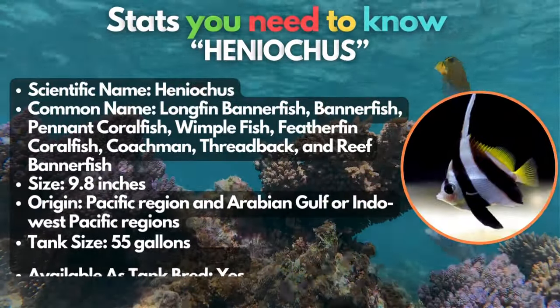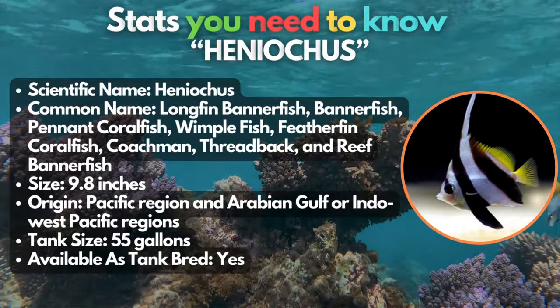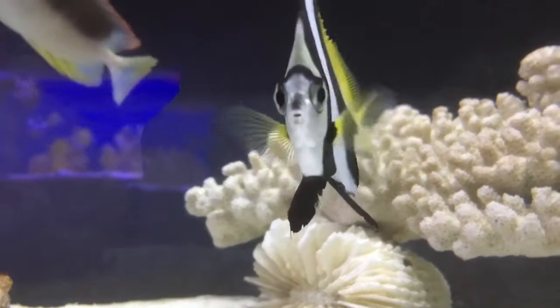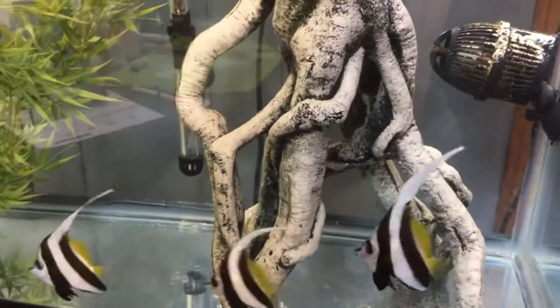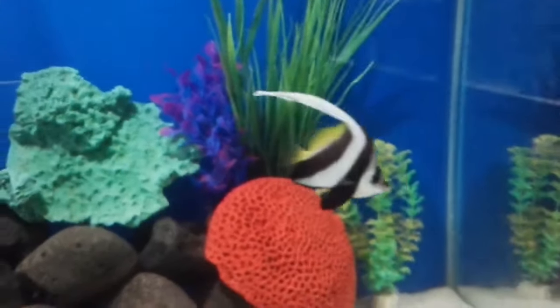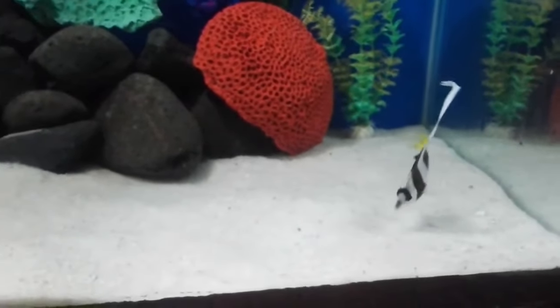Starting strong with the Heniochus, otherwise known as the longfin bannerfish. This type of fish has a white base and two wide black stripes that really grace the aquarium. It will definitely catch the eyes of all your guests. The dorsal fins and caudal fins are painted with vibrant yellow-black marks, making it unique.